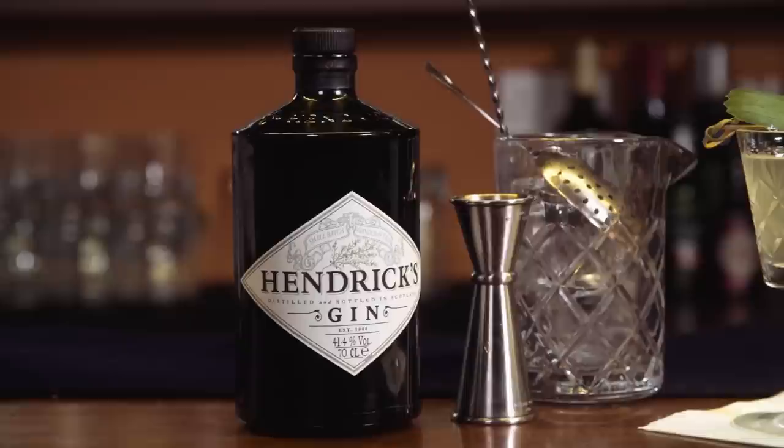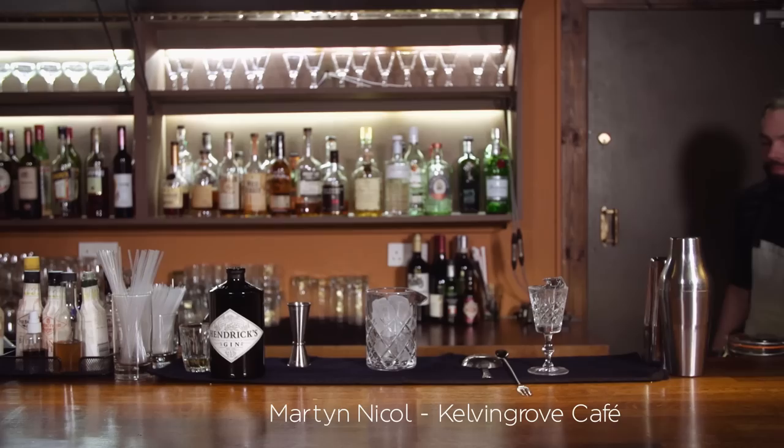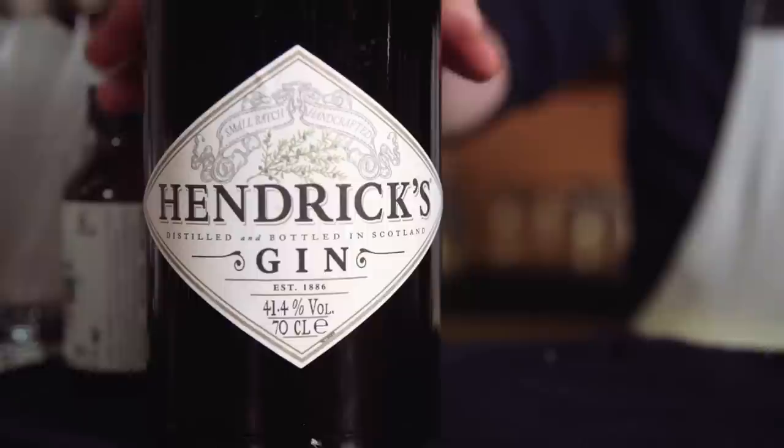Personally I like using Hendricks because it's a lighter style of gin — it's got its floral notes and it's easily mixable with a lot of different producers that are on the market. Today I came up with a wee drink called the Solstice Aperitif.